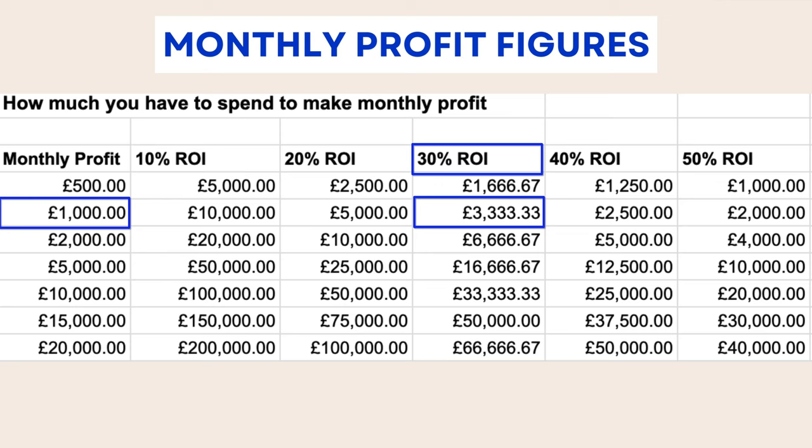We can control what deals we buy, and that leads to the ROI. So we'll pass up on the 20% and 25% ROI deals — we're only going to look for 30% ROI deals. We also know we need to spend £3,333 per month, and that will translate — assuming you can sell all your stock in one month — to about £1,000 profit. I've created this chart for various examples, from £500 profit all the way up to £20,000, and ROIs from 10% up to 50%. You guys can screen-capture this — it'll be very useful just to see roughly what you need to spend to make certain amounts of money.